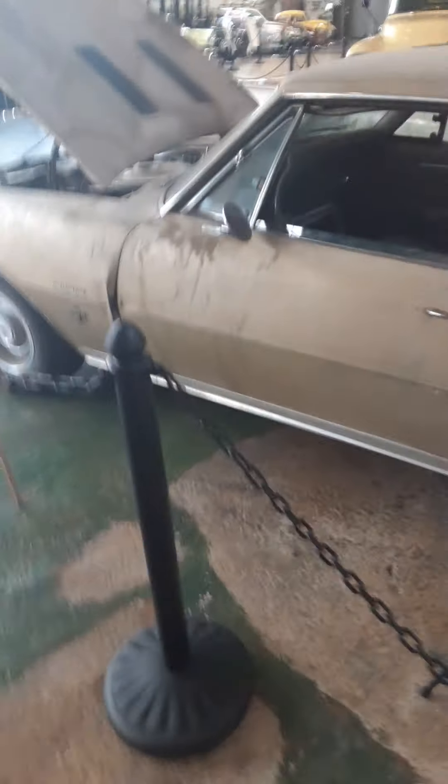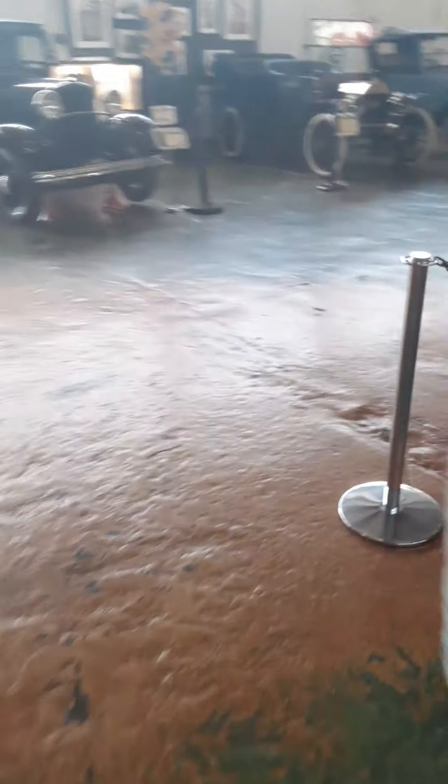Pretty clean 67. Yeah, old school car, man. Smells like that old 59 Impala I had. They don't have one of them in here, do they?